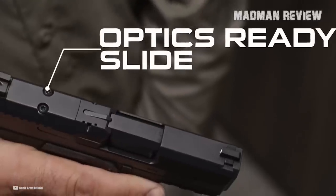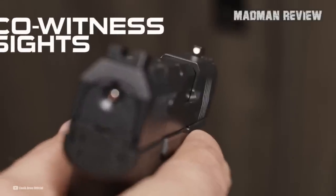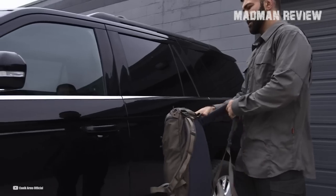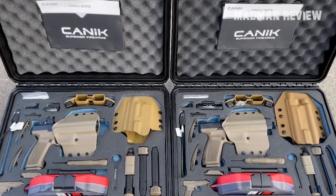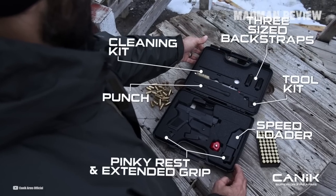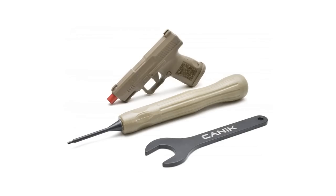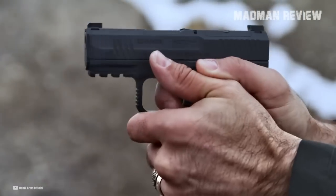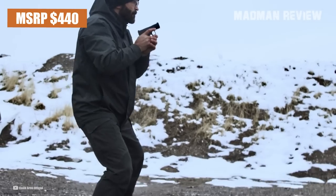To keep up with what has only recently become the trend of optics-ready micro-compacts, the MC9 has slide cuts from the factory, so it is optics-ready and capable of full co-witness out-of-the-box. Along with the standard and extended mags, other things that come standard in the package when you purchase an MC9 are three different sizes of interchangeable backstraps, a speed loader, a pinky rest, a cleaning kit, and the company's easy disassembly tool called the Canik Punch. Finishes include black, FDE, and dual-tone black plus FDE — all this for a wallet-friendly MSRP of only $440.